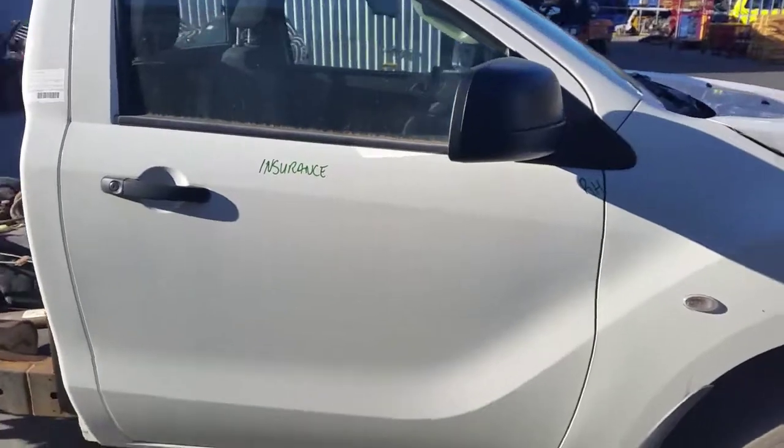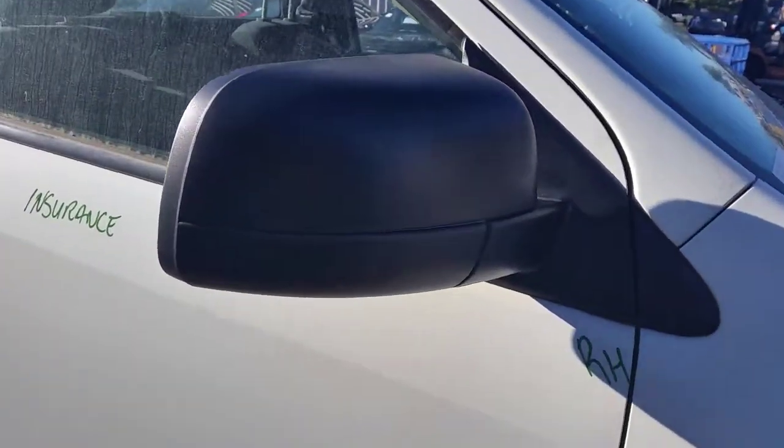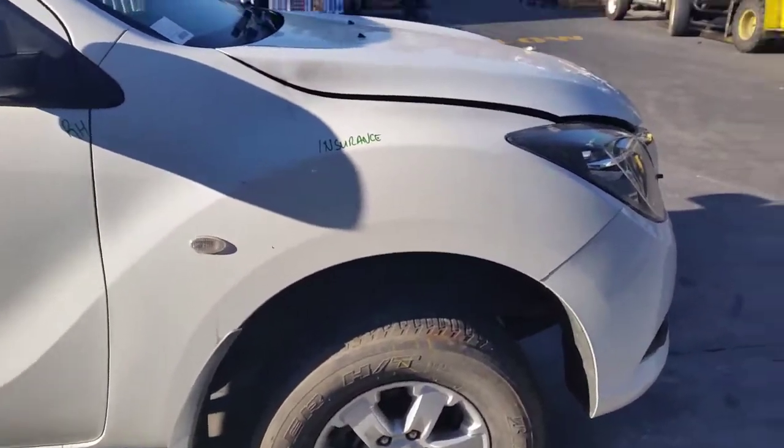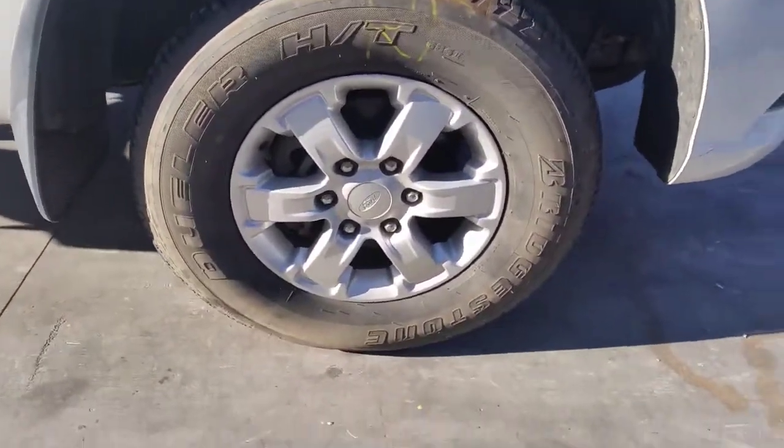Driver side door in good condition. Right hand power door mirror. Right guard appears to have no damage. And a right front 16 inch factory alloy mag with a good tyre.